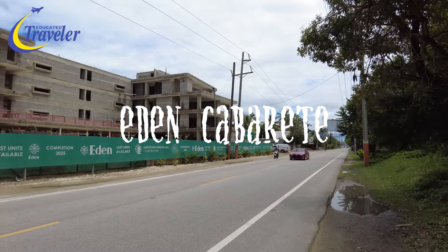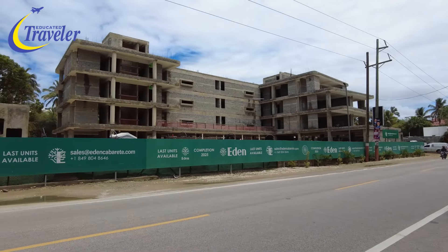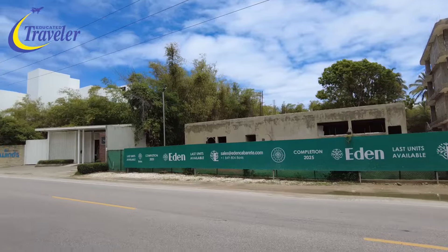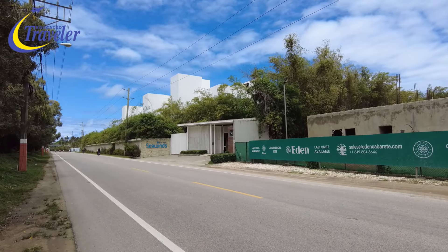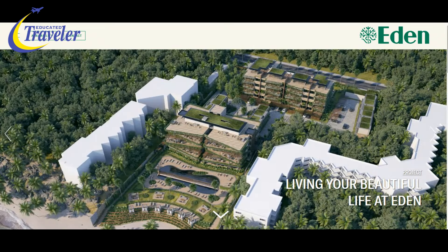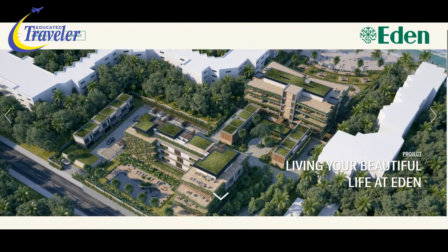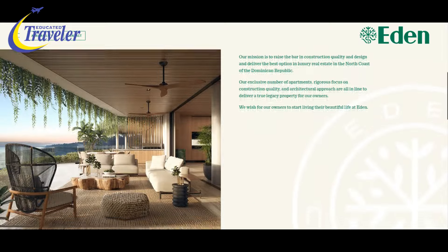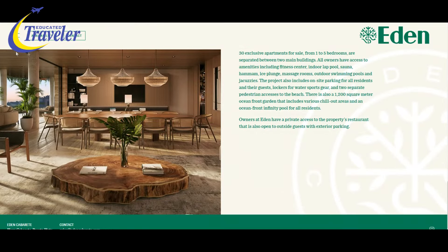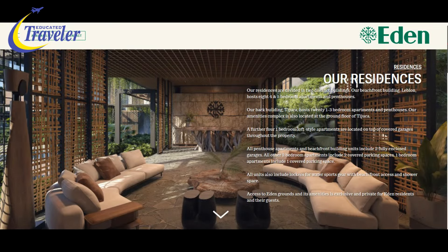Eden Cabarete. Eden is the newest beachfront residential development in Cabarete in over a decade, nestled in a 12,000 square meter enclave between two already successful residential projects — Ultravioleta and Sea Winds. Eden has 30 exclusive apartments selling from one to five bedrooms, separated between two main buildings. You'll also find a 1,200 square meter oceanfront garden with various chill-out areas and an oceanfront infinity pool for all residents.